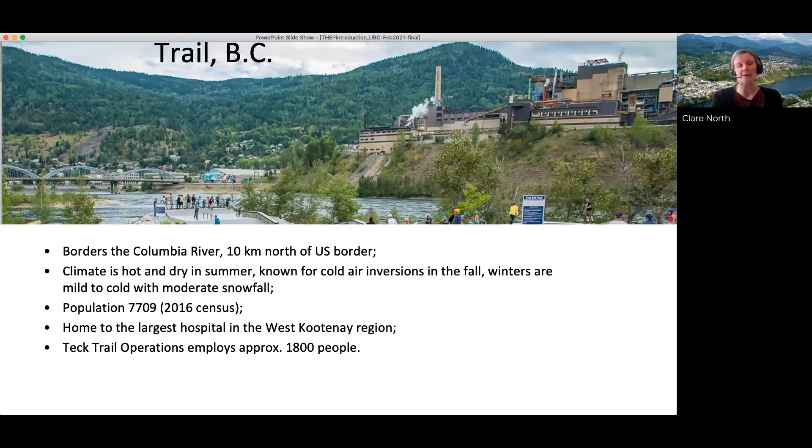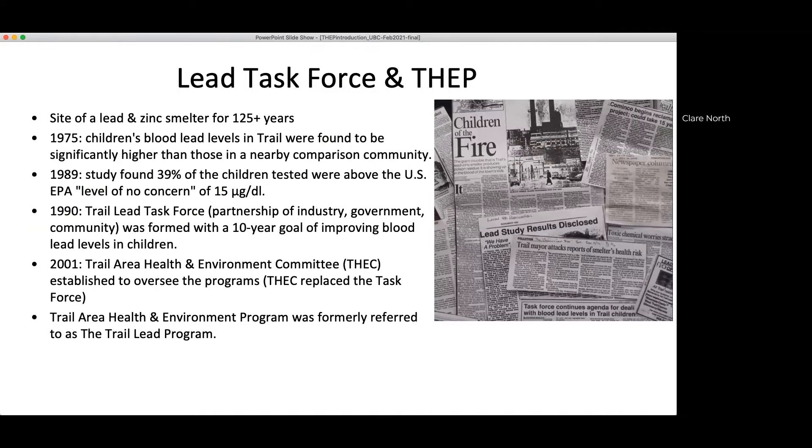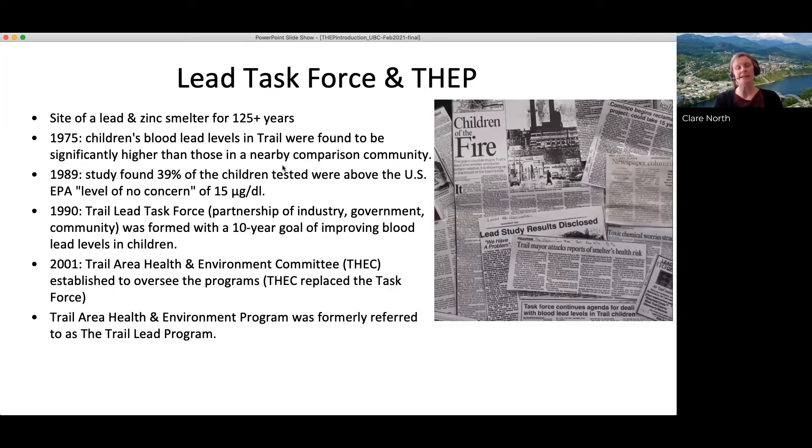For the community growing up in close proximity to this industrial facility, it's created some unique challenges, including the potential for exposure to metals from the smelter's operation. A study conducted in 1975 identified that children in Trail had significantly higher blood lead levels than a nearby comparison community. A further study in 1989 conducted by researchers at UBC showed that while those lead levels had declined since the 1970s, there was still nearly 40% of children with blood lead levels over the CDC's level of no concern, which at the time was 15 micrograms per deciliter.